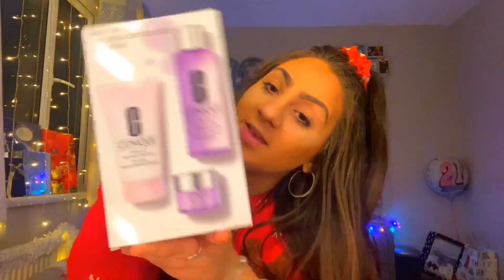My boyfriend's mum got me the Clinique makeup remover because I never take my makeup off — I'm terrible, I know I should do it but I don't. She got me this and they're not cheap, so very grateful for that. I also got some bath products.